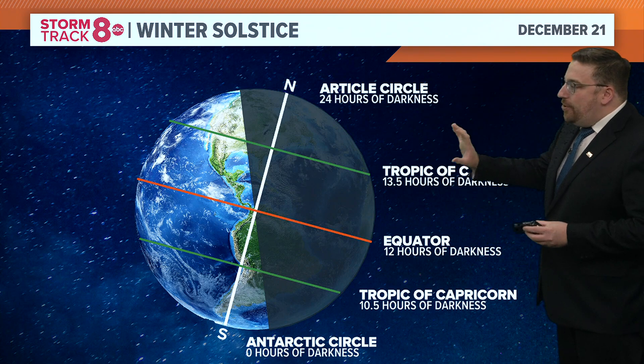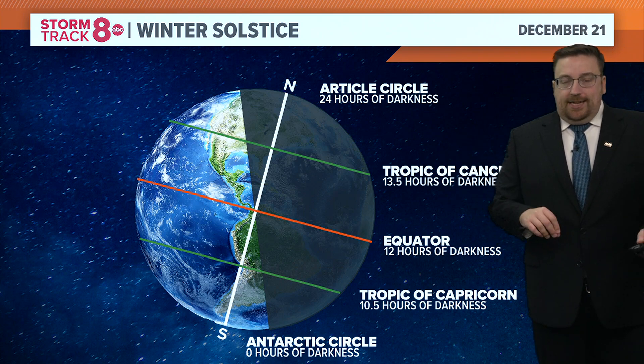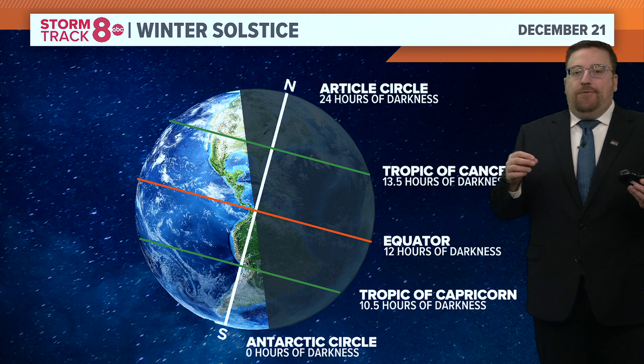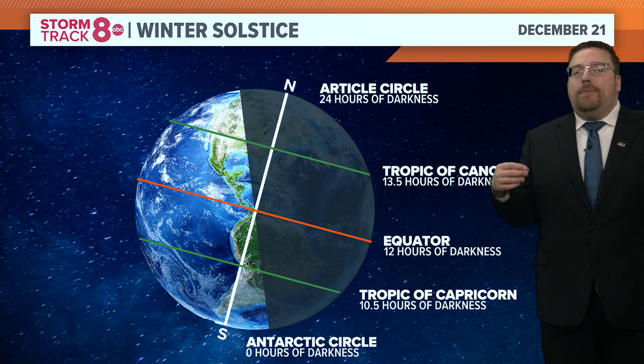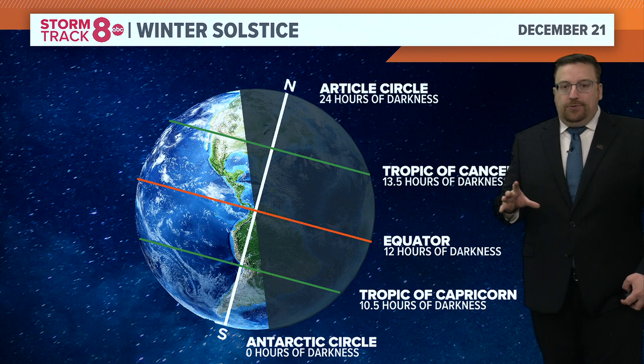Not to mention, notice the amount of water that our planet is covered with versus land. It's about 60% water, 40% land. What do we know about water? It takes a lot longer to heat up and a lot longer to cool down.